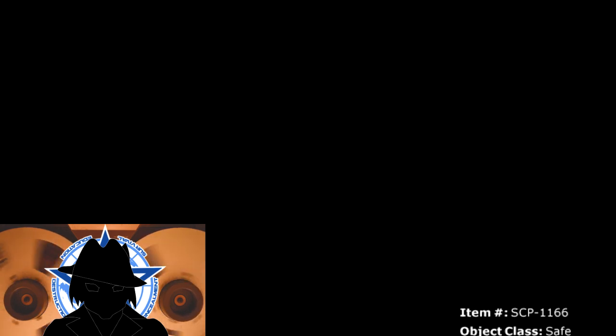Greetings agents. Once again, we are bringing to light the documents that further demonstrate the lengths the SCP Foundation is willing to go, always chasing its insatiable thirst for knowledge. They justify their means by claiming they only experiment on criminals. However, as we'll see, they are just another group for whom the ends justify any means necessary.